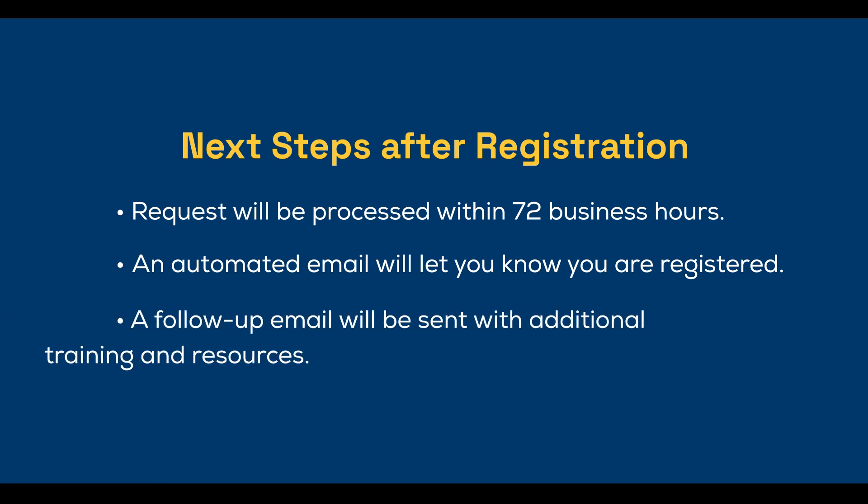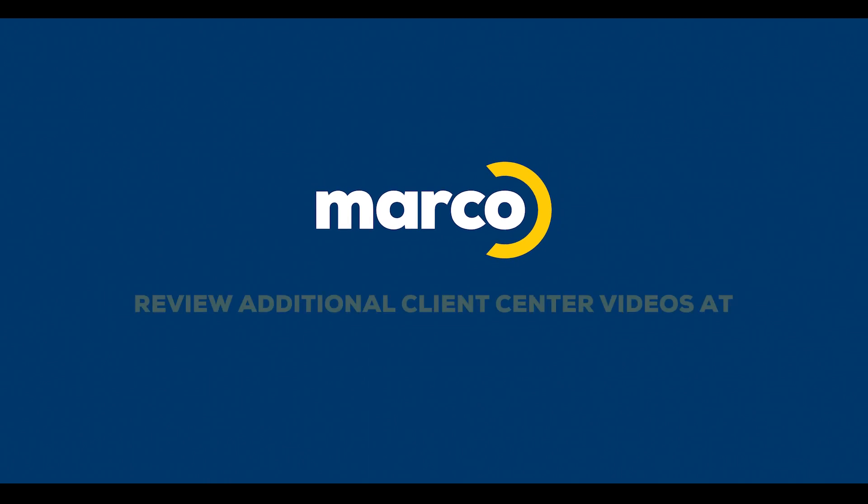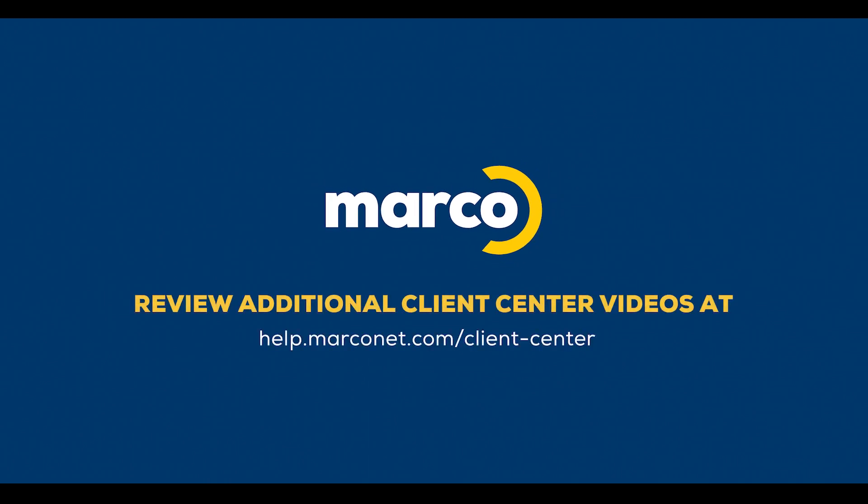You'll also get a follow-up email with additional training tools and helpful resources as you get more familiar with everything you can do in our new portal. Keep in mind that we'll be adding more features and capabilities down the road. If you'd like to see more information on a particular tech topic, just let us know.